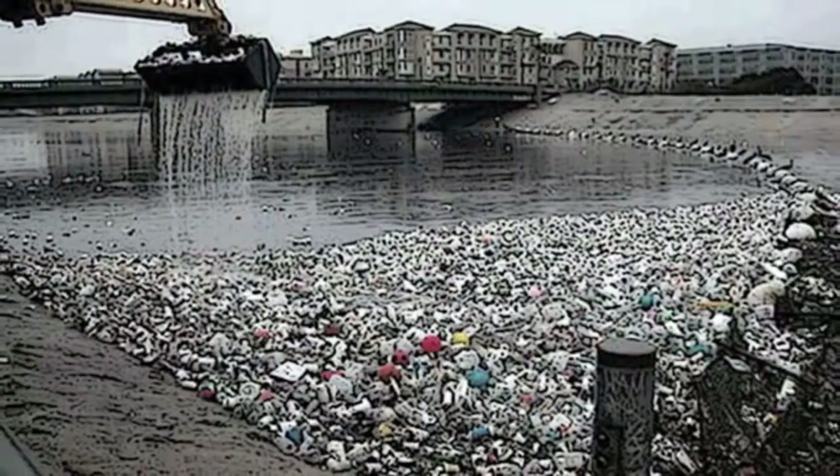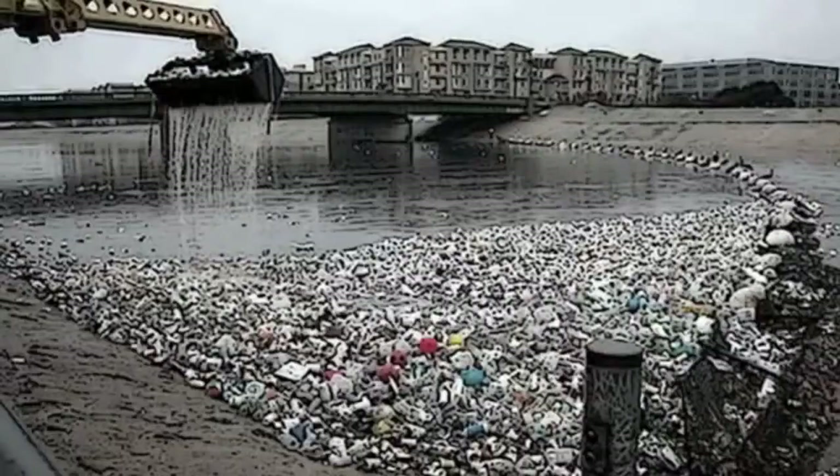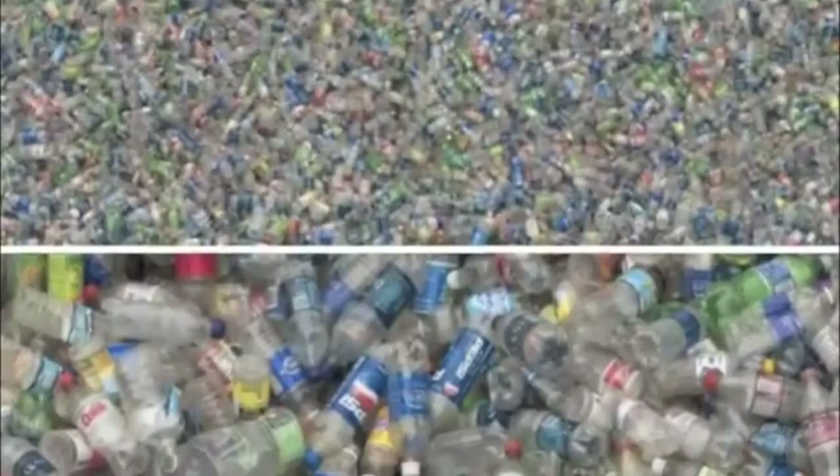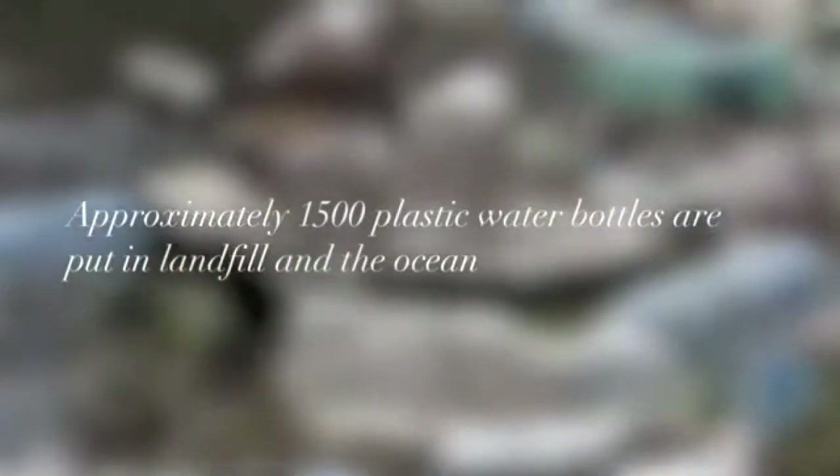Especially in coral reefs, a single plastic bag can cause harm to a fish. But the effect isn't caused by only a single plastic bag. There is about 2,000 tonnes of waste that is polluted in the Great Barrier Reef every year.